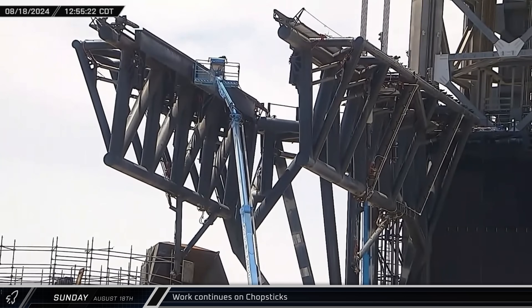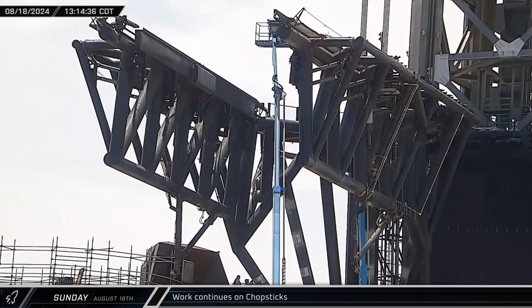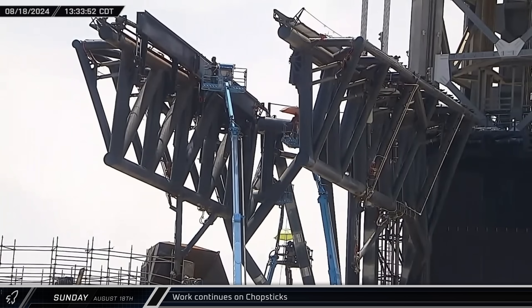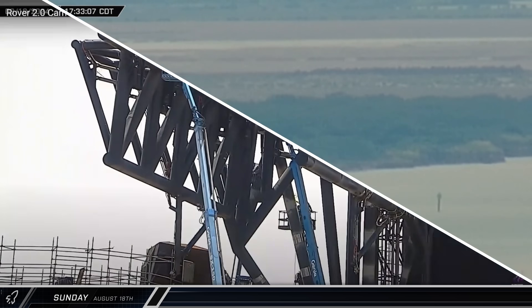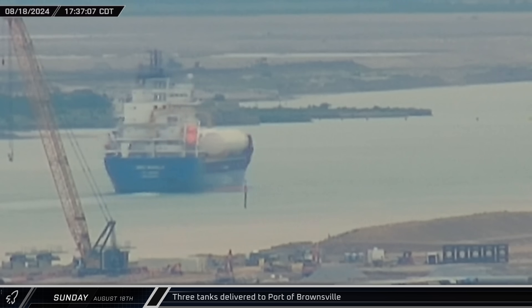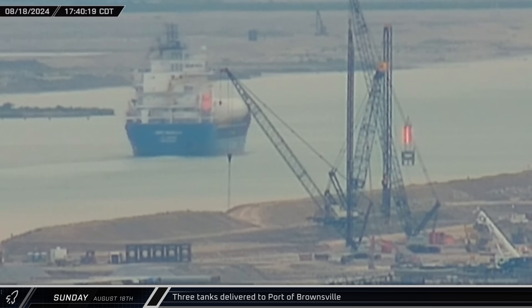Work continued on calibrating the chopsticks on Tower 1 for booster catch. Making use of hold-down chains and following a bit of actuator testing, the landing rails were raised at one end and then the other. A trio of hot dog-style storage tanks arrived at the port of Brownsville in the afternoon, and these tanks would be brought to the Massey outpost later in the week.